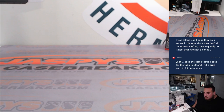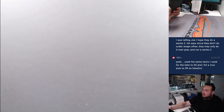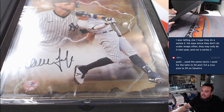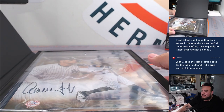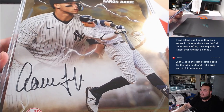All right, here we go guys, good luck everybody, let's hit some fire! First one — it's gold. There we go, let's start off with an Aaron Judge for the Yankees. That's going to go to the random and board, but who is this Aaron Judge going to go to is the question. Good luck guys — gold Aaron Judge, that's out of 50.